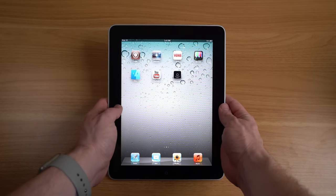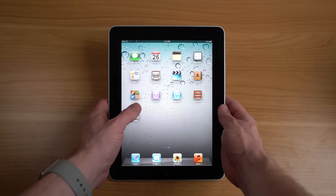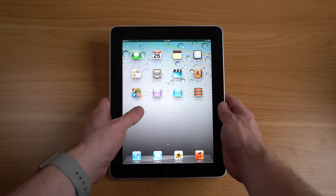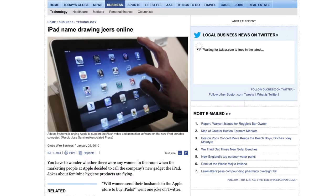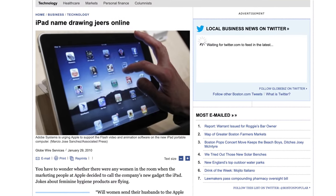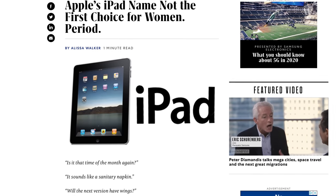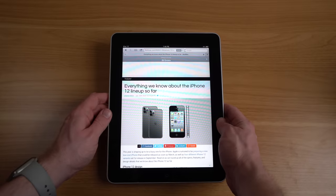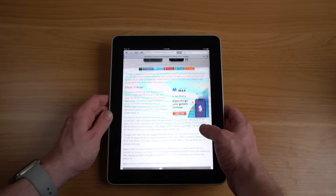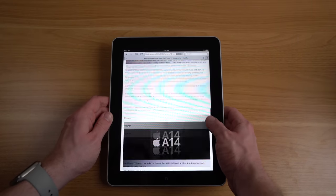The iPad was in development before the iPhone, but when Steve saw multi-touch technology for the first time he knew he would have to shift focus on bringing it to a phone first. But after the iPhone launch his attention quickly turned back to the iPad. At the time the iPad, like most good Apple products, was mocked — from its design, which many complained was just a big iPod touch, to its name, which people compared to feminine hygiene products.